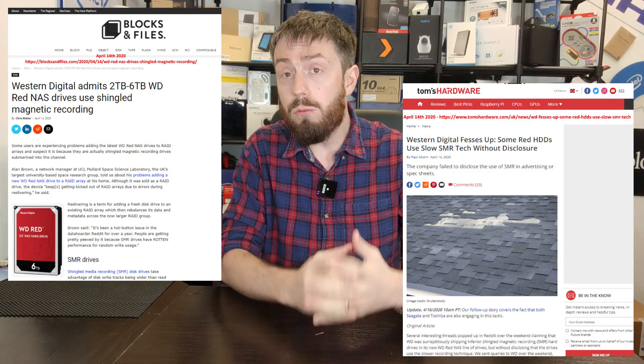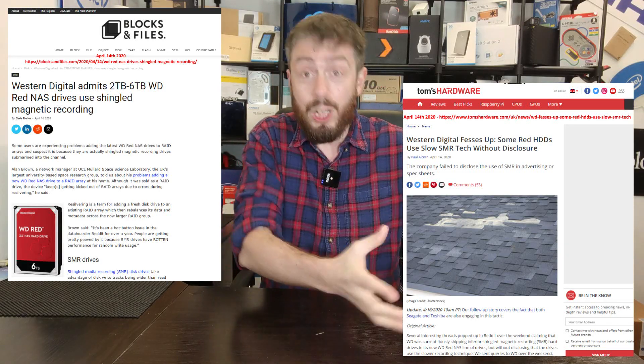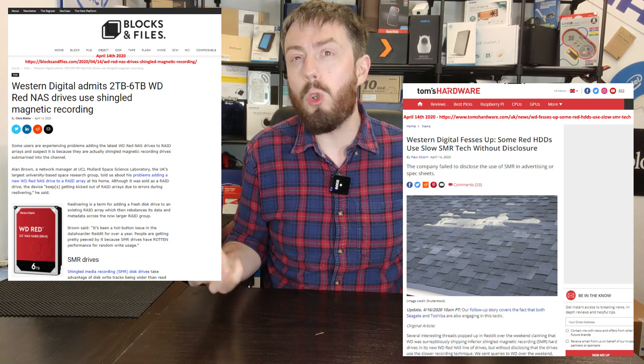Hello and welcome back. Today we're going to continue talking about SMR — shingled magnetic recording hard drives — and CMR and PMR, conventional magnetic recording and perpendicular magnetic recording, in 2021. Last year there was a big controversy about SMR drives, and specifically WD Red was shown to be utilizing SMR drives.